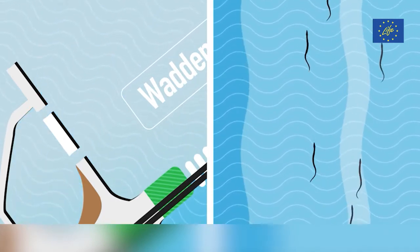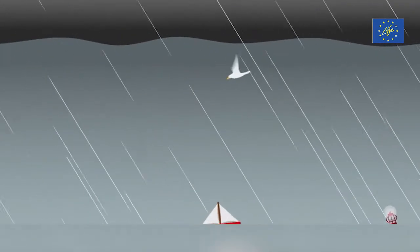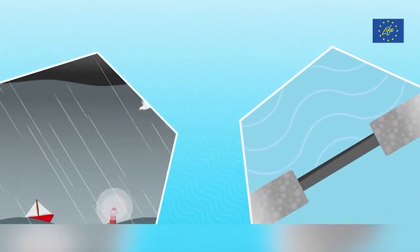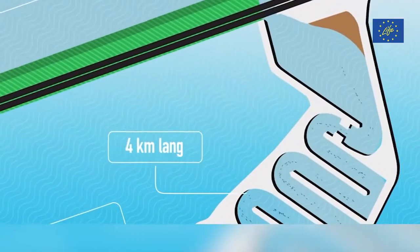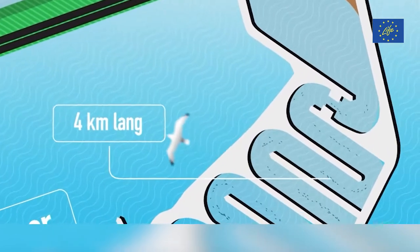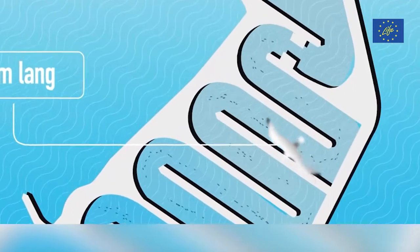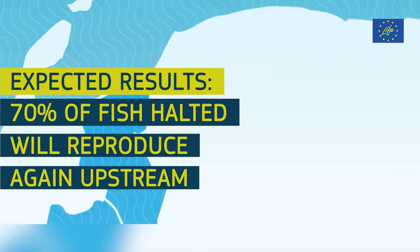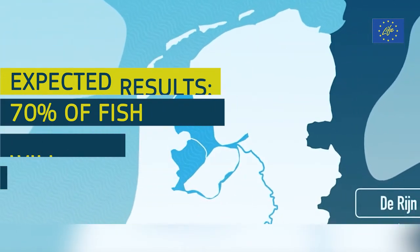The sluice gate is always open except in periods of bad weather, when the dike is closed with a storm surge barrier. Once inside, the fish make their way down the four kilometre long artificial river, which allows them to slowly get used to the fresh water. Within five years of completion, they hope that 70% of fish that were halted by the sluice gate will successfully reproduce upstream in large rivers such as the Rhine.